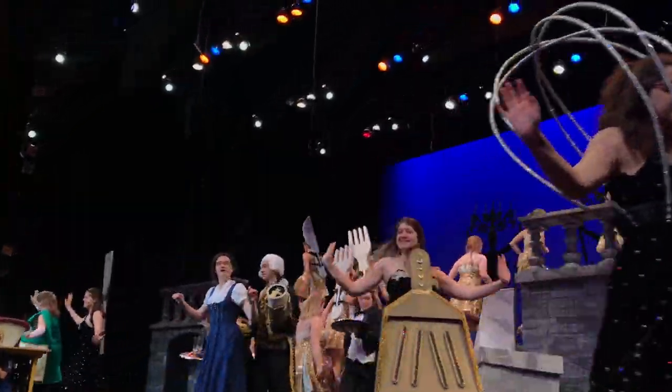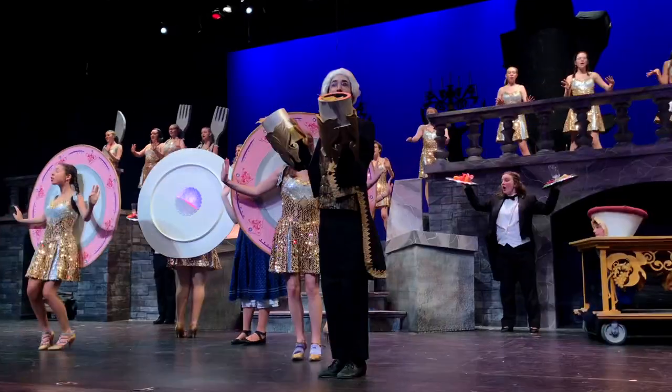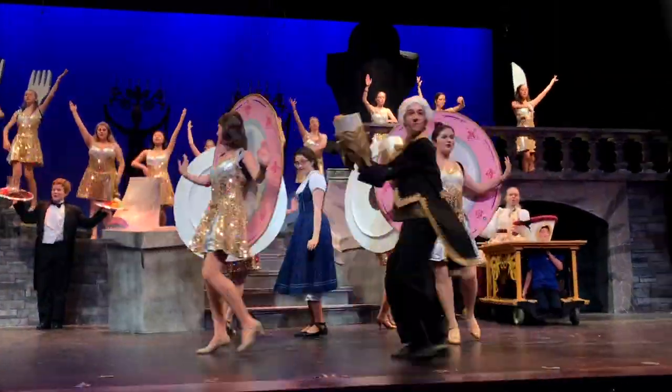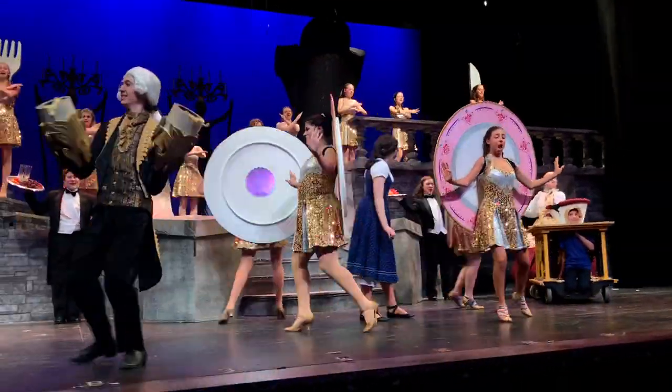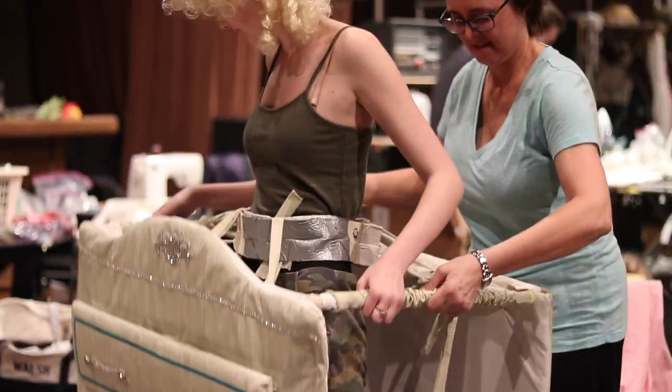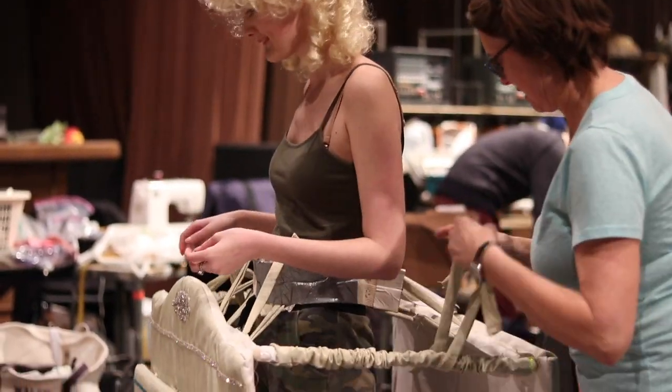The costumes are really fun. They're humongous, most of them. And for all the objects, like the wardrobe and Mrs. Potts, I think we're taking that into account with the blocking, the staging of everything. It's a larger than life kind of — it's very grand. It's really fun.